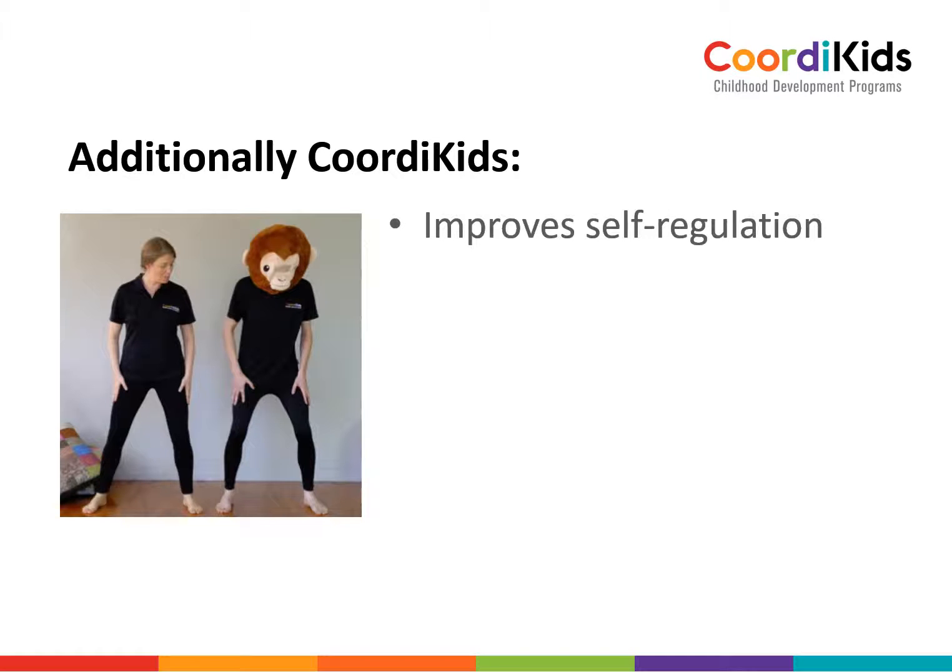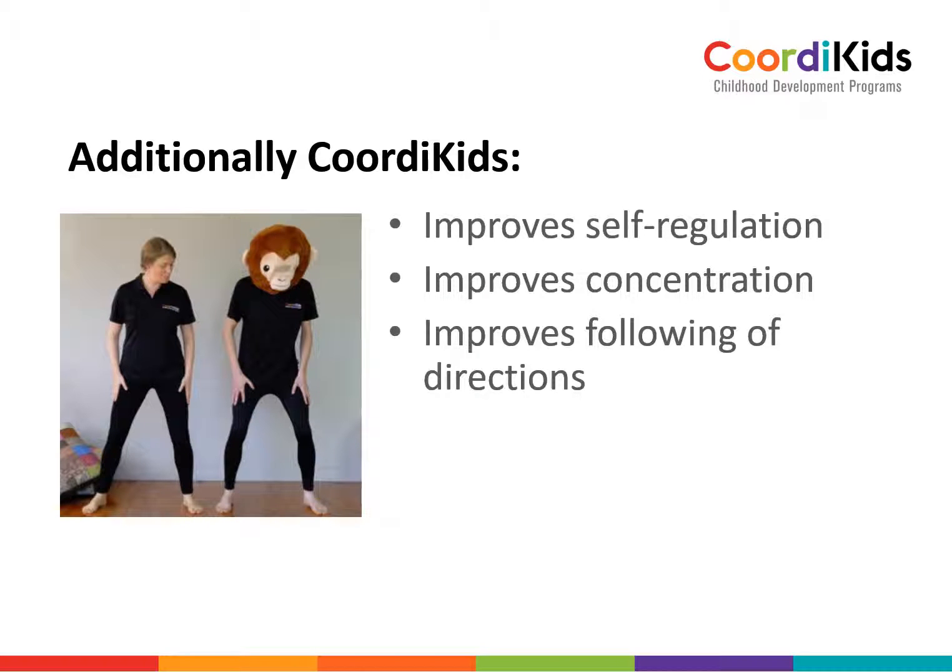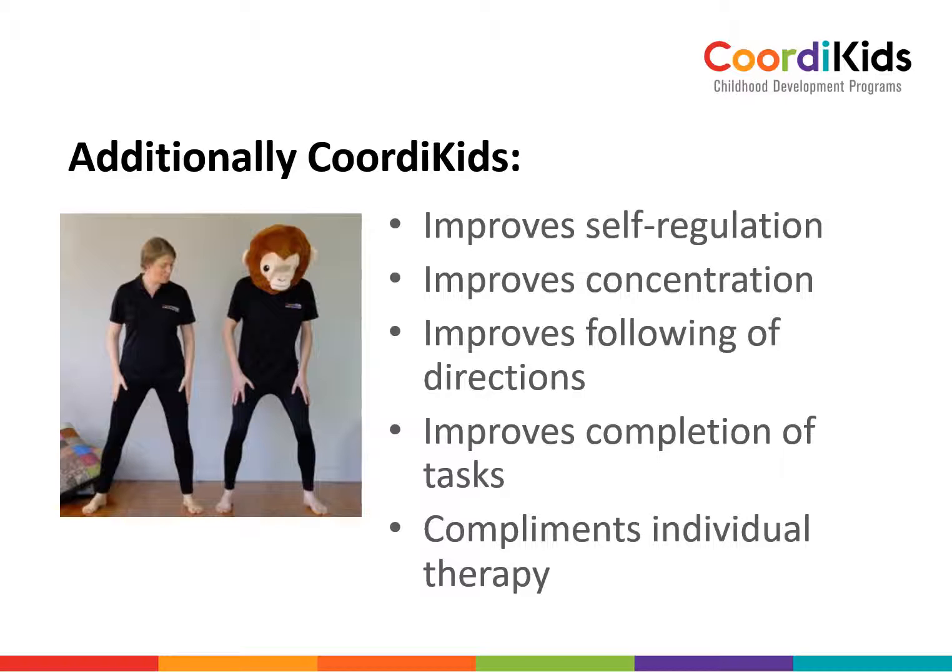Additionally, Coordi Kids improves self-regulation and helps with concentration. It improves the following of directions and instructions, and helps your child to complete tasks in time. It complements individual therapy sessions — I personally have kids in therapy who do Coordi Kids at home, and that leaves time in therapy free for me to work on other aspects of development.